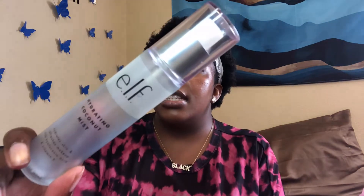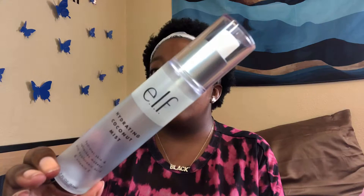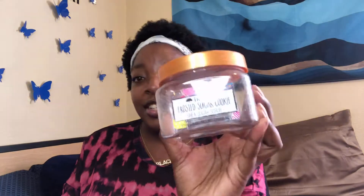First we have this e.l.f. hydrating coconut mist. Honestly, hands down I love this — I personally bought this myself. I really like it a lot. It has hyaluronic acid and vitamin E in it.